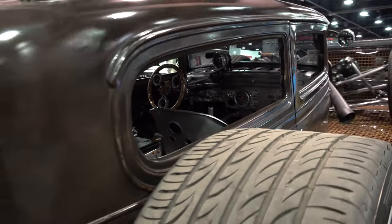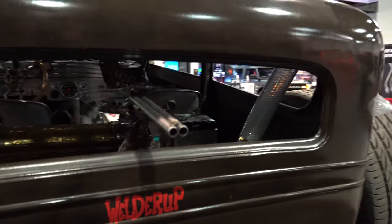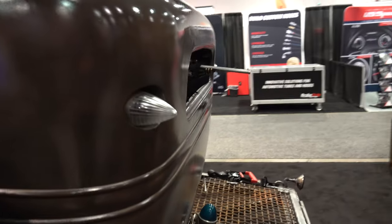I'm trying to explain to you the unexplainable. This is not the first Welder Up vehicle I've shot — I've shot most of the ones they brought to SEMA in the last 10 years. And every year I go through this same thing.